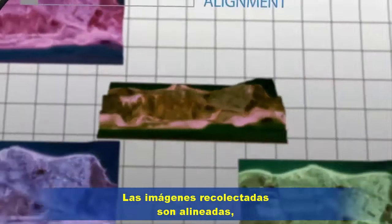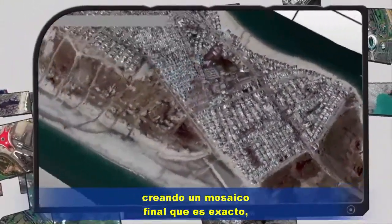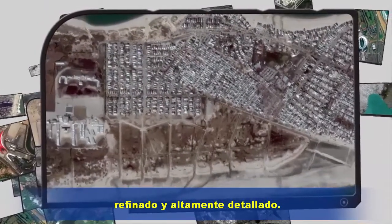The collected images are aligned, color-corrected, sharpened and orthorectified, creating a final mosaic that is accurate, refined and highly detailed.